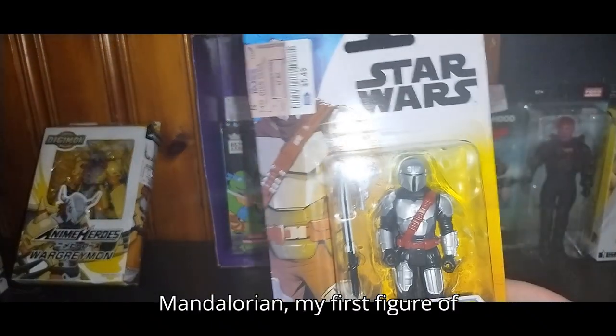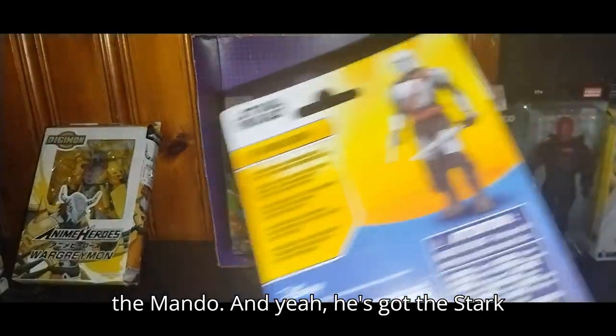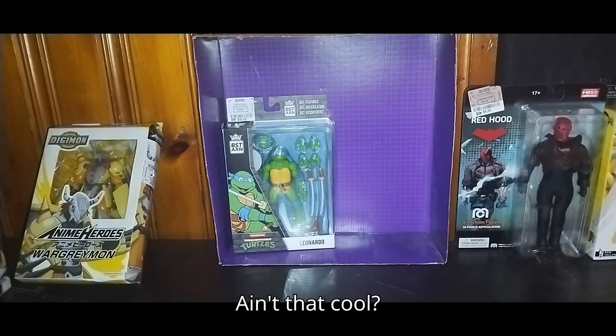Next on the list, we got the Mandalorian — my first figure of the Mando. He's got the Dark Star Saber and his pistol, so he's ready to go on the shelf. Ain't that cool.